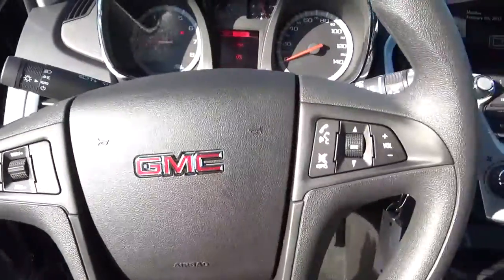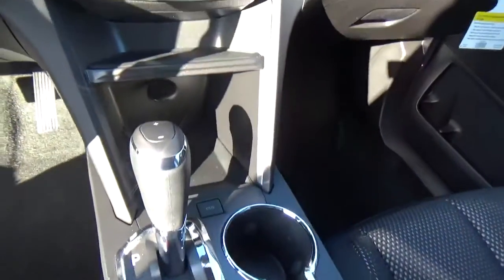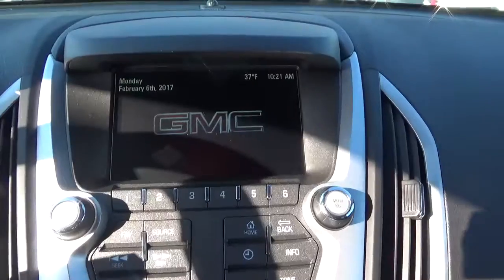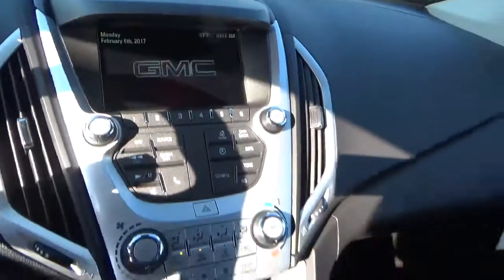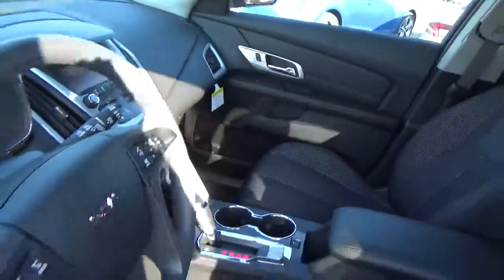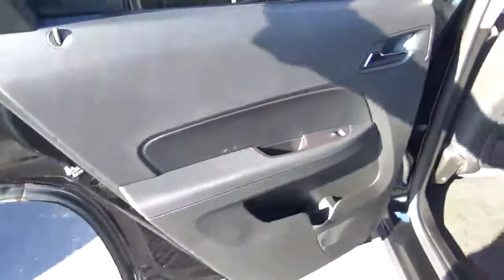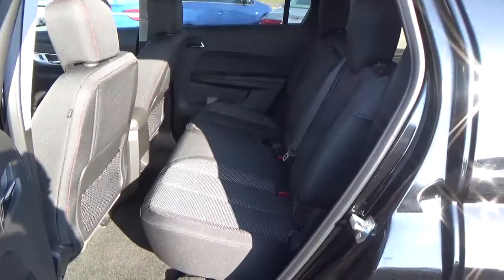Cruise control. Steering wheel audio controls. Backup camera. Folding rear seat.